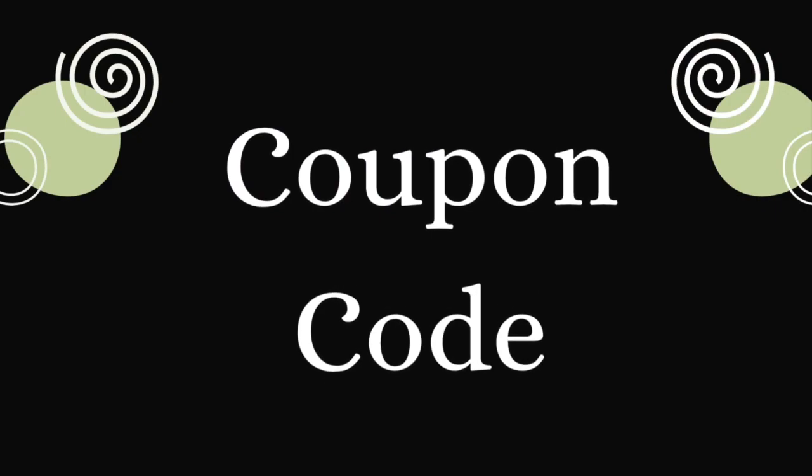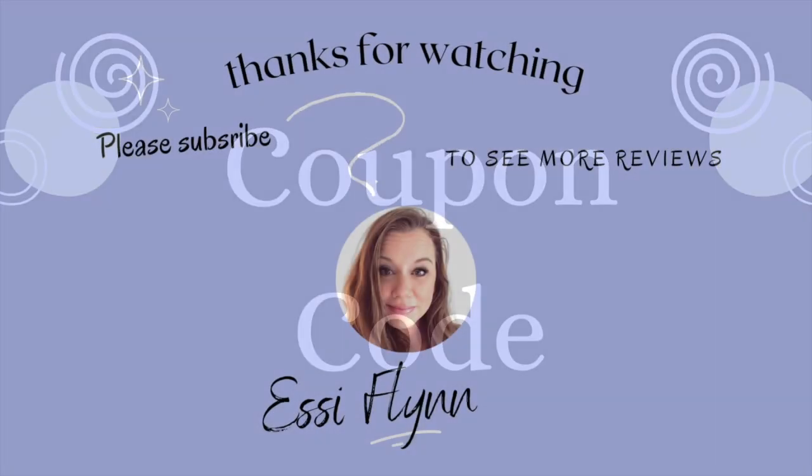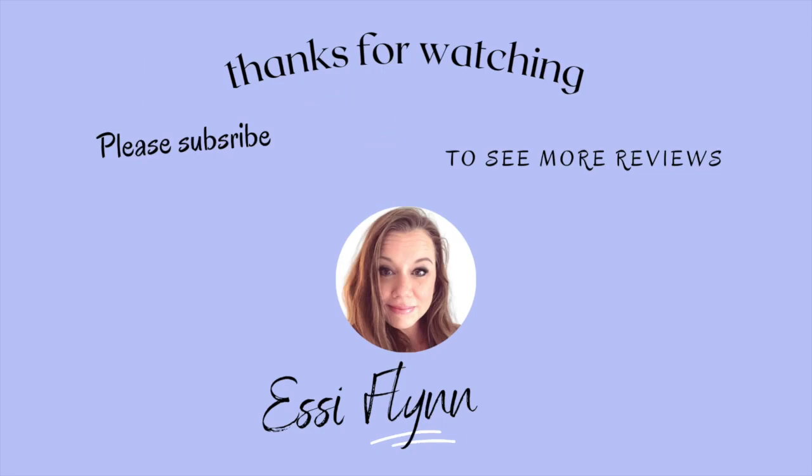At the time of making this video, I do not have a special code for you, but if you find a code in the description below, I have been successful and you are in luck. Make sure to check below for a link or code. If this video has helped you in any way, I would love to hear from you. If you're interested in future reviews like this one or my other videos, please subscribe below. I really appreciate it. Until next time, I'm Essie Flynn.